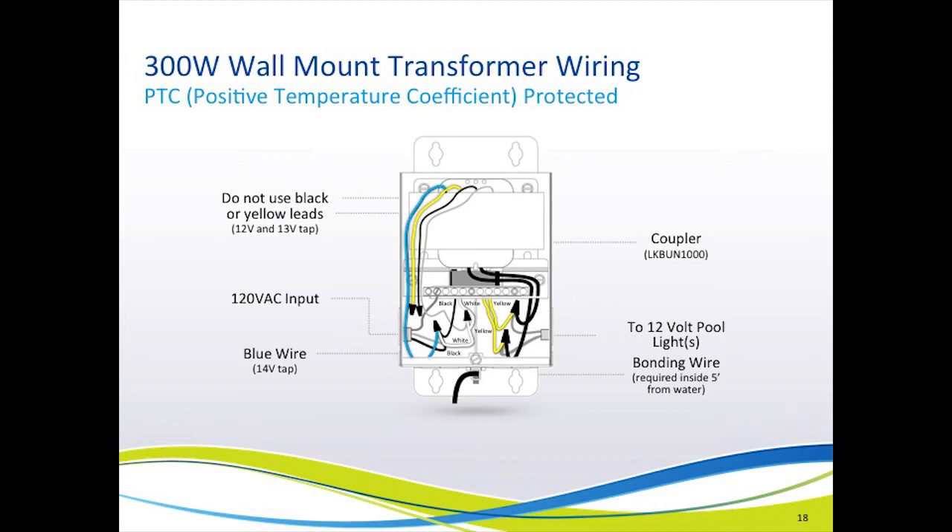As far as the coupler is concerned, if it is used, it has four additional wires — two on the high-voltage side and two on the low-voltage side — and it is imperative that the wires be connected to the proper side. Finally, you will notice the bond wire connected to the bottom of the transformer. Just a reminder that you do not have to connect a bond wire here if the transformer is located more than five feet from the water's edge.